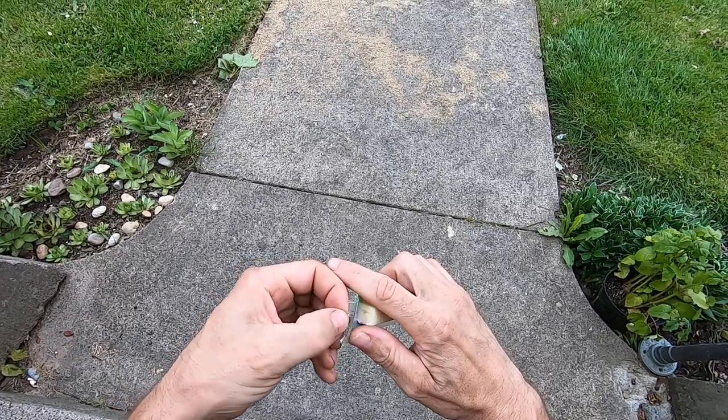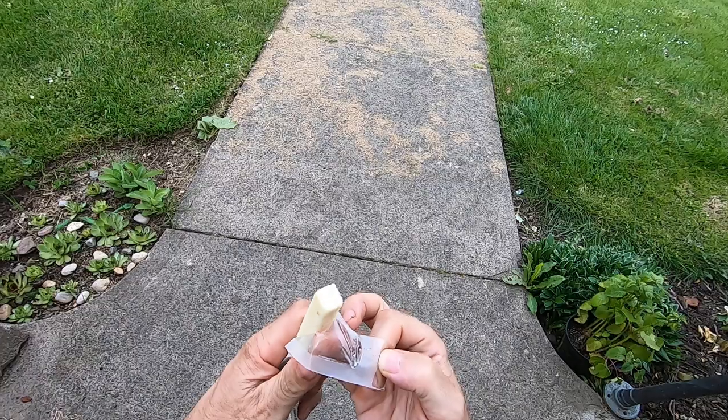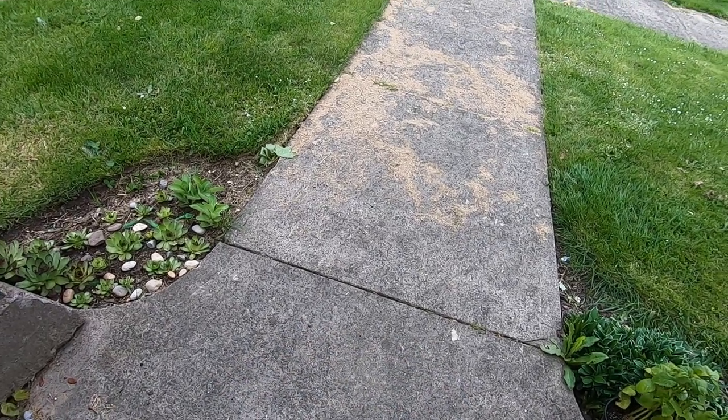I did buy a package of these — 24 of these for $3.99. Pepper jack cheese.